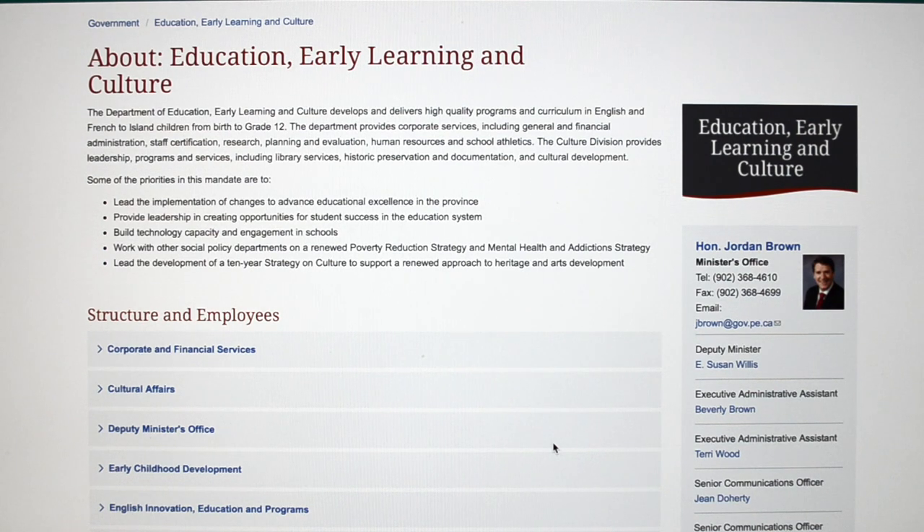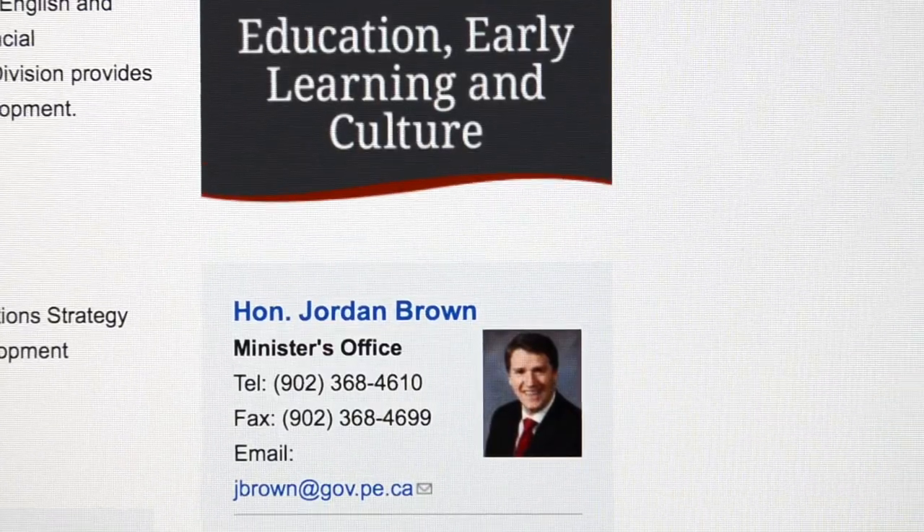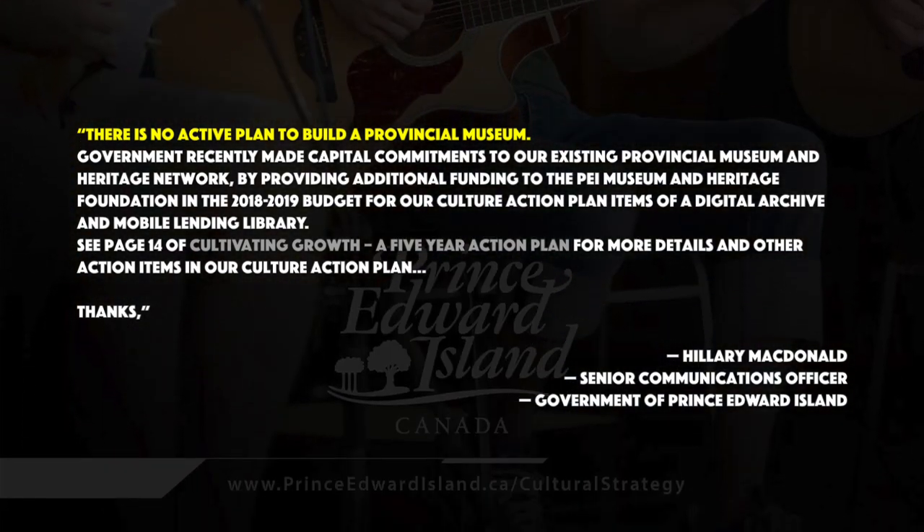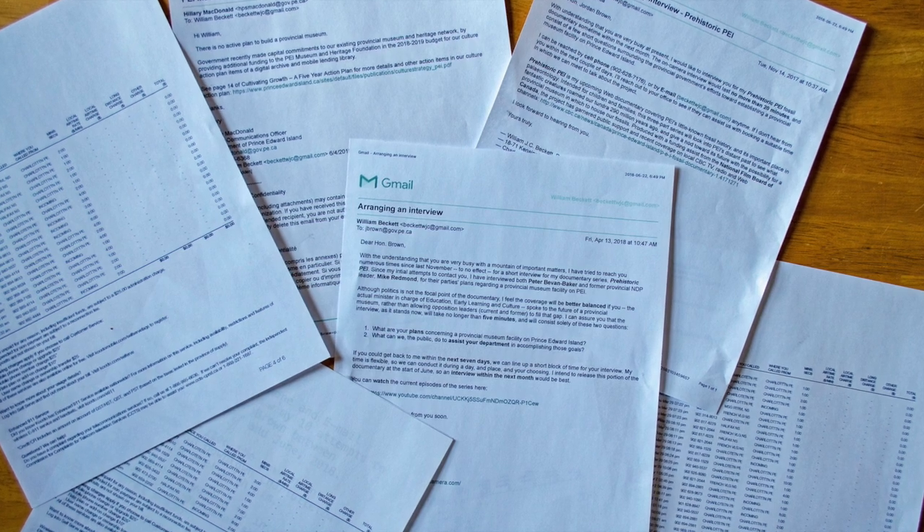The narrator figured that if anyone could say when we might see a central museum building, Minister Jordan Brown could. Phone and email records show 10 attempts to reach him between November 2017 and June 2018. The narrator also visited government offices in downtown Charlottetown hoping to meet with him and get his department's plans for a central museum for PEI. He never did hear back from the minister — only eventually from his senior communications officer, who sent an email.